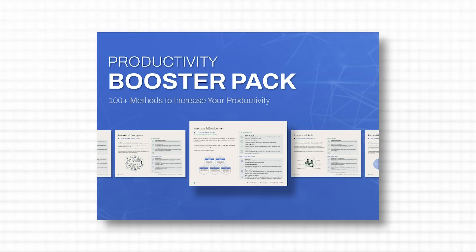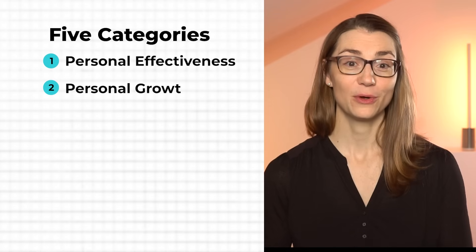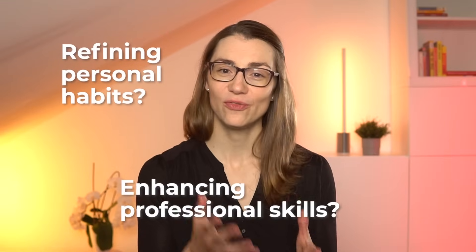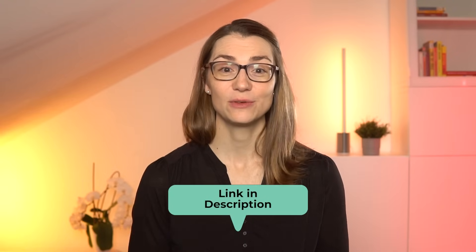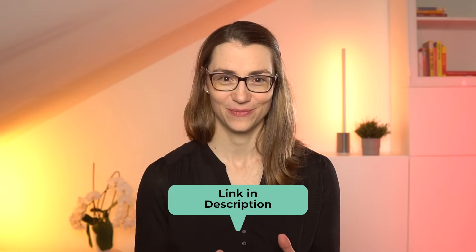If you've found these shortcuts useful so far, I bet you'll also like my brand new productivity booster pack. This essential toolkit includes more than 100 flashcards, each packed with a unique productivity method in five crucial categories: personal effectiveness, personal growth and well-being, professional development, interpersonal skills and strategic planning. Whether you're refining your personal habits, enhancing your professional skills or planning your next big move, these cards provide actionable tips and techniques to help you thrive in every area of life. Click the link in the description to secure your pack today and take the first step towards a more organized and productive life.